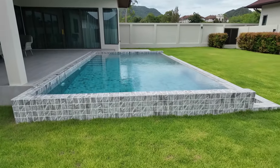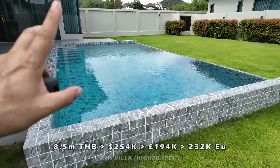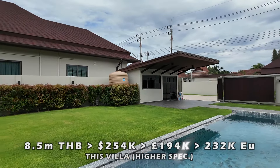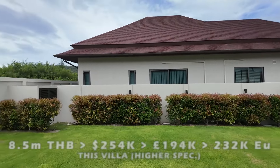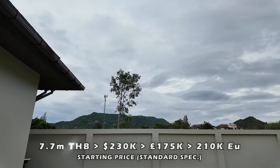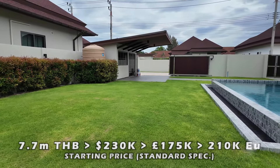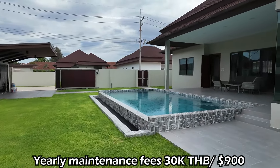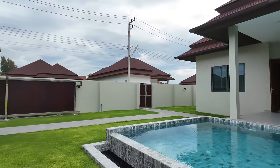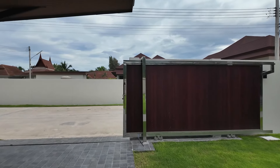I love the pool — this is beautiful. So how much would this unit be? 8.5 million. The finishes in Hua Hin on these properties are absolutely wonderful. You've got the mountains over the back there. 8.5 million with all that wood finish — I'm impressed.